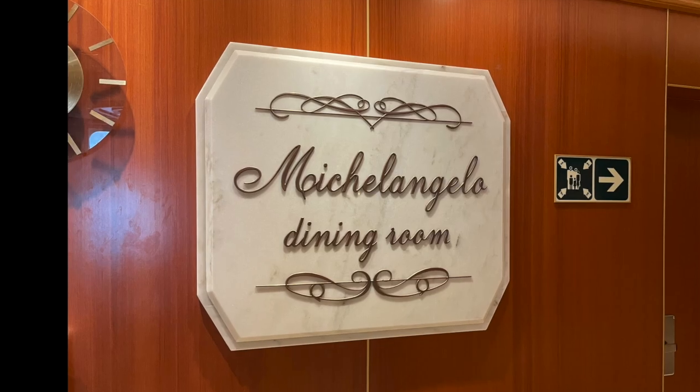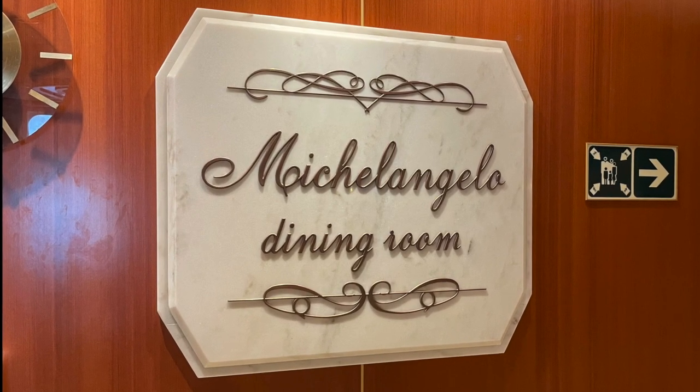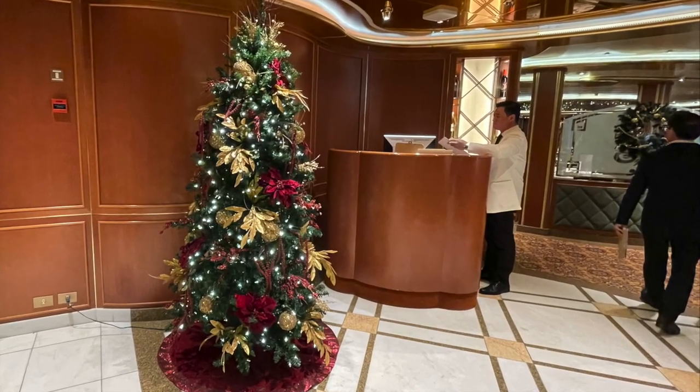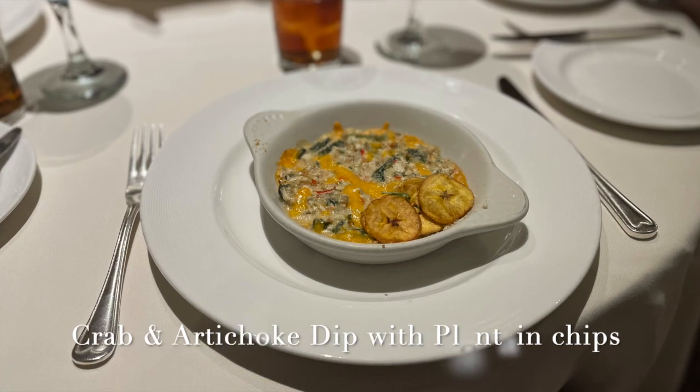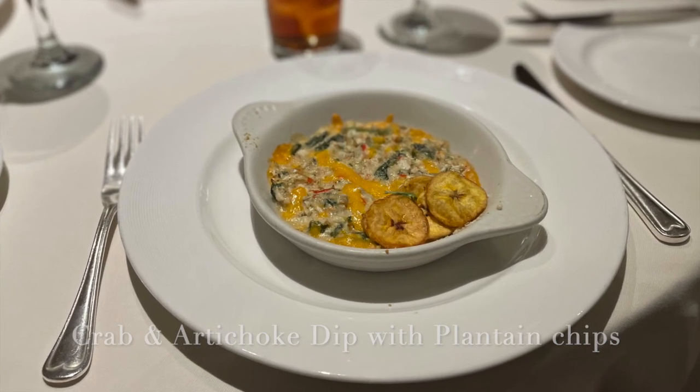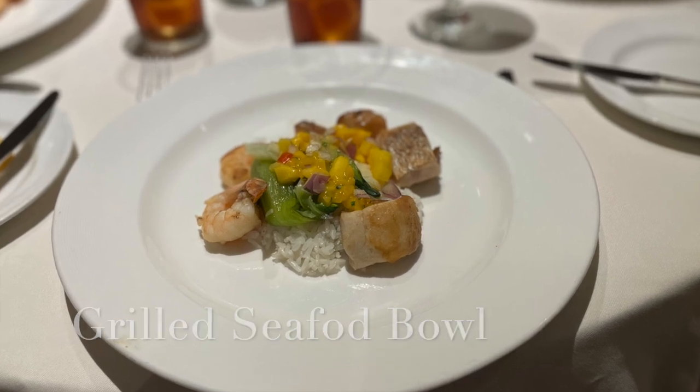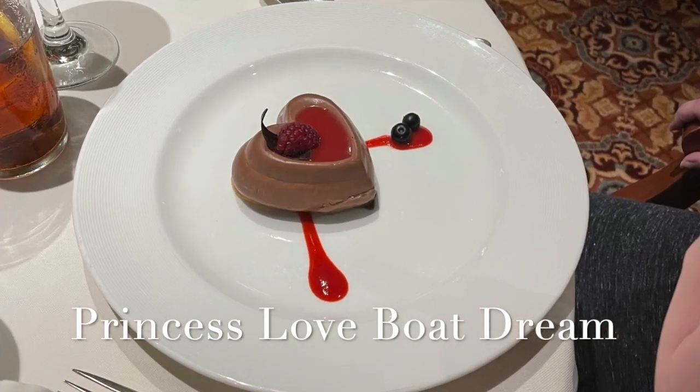Now let's take a look at the main dining room. There are four main dining rooms. We'll start with Michelangelo's. Each of the dining rooms does have a similar menu. We enjoyed this crab and artichoke dip for our appetizer, a nice grilled seafood bowl, and then of course the Princess Love Boat Dream was a great dessert.